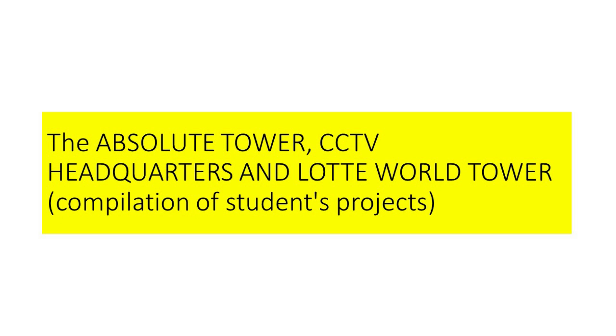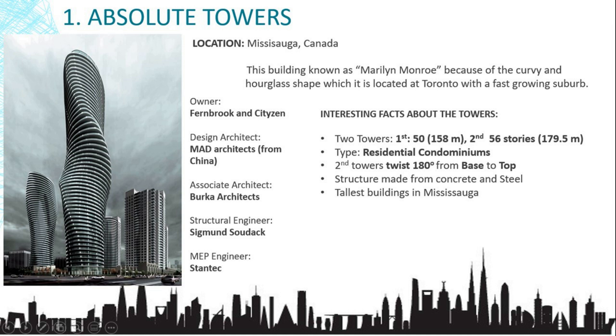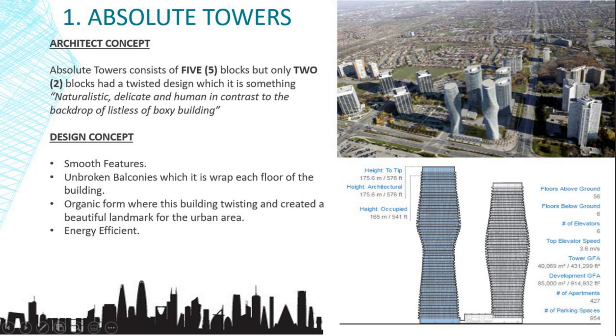Next, let's look at the structural design concept of the Absolute Tower, CCTV Headquarters, and Lotte World Tower, and examine the structural forms of the tall building systems that built up these three selected buildings. The Absolute Towers are located in Mississauga, Canada. This building is known as Marilyn Monroe because of its curvy glass tower shape. The two towers twist 180 degrees from base to top. The Absolute Towers consist of five blocks, but only two blocks have a twisted design.